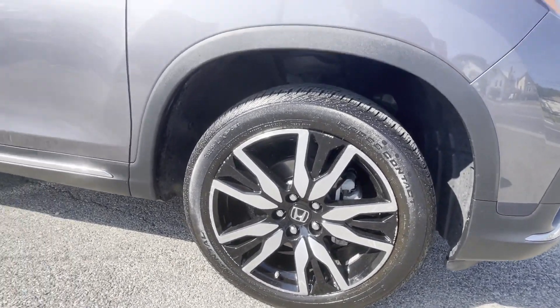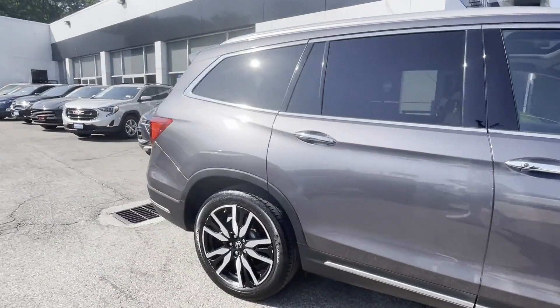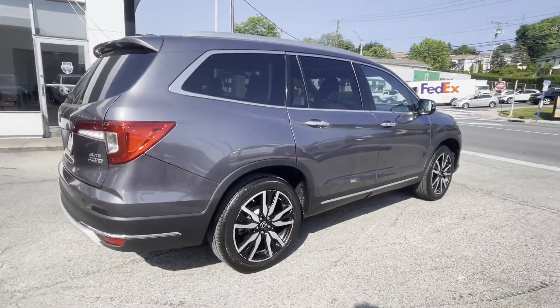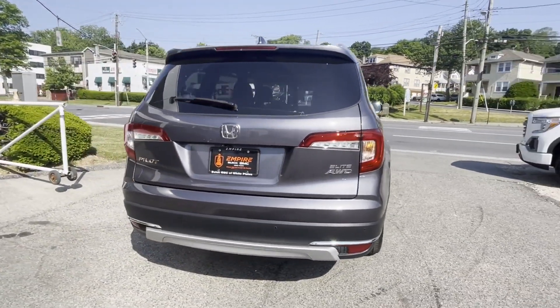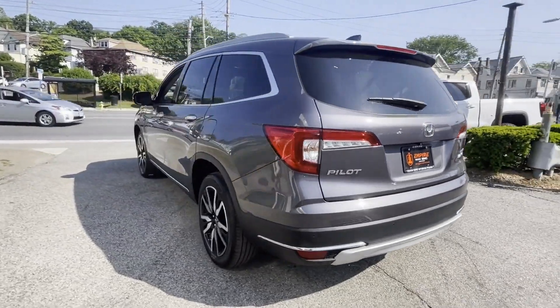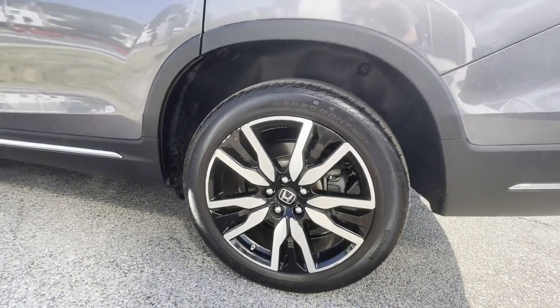You'll also love how it combines comfort and convenience with its cross-traffic alert, lane-keeping assist, side-view mirrors with turn signals, entertainment system, lane departure warning, Wi-Fi hotspot, satellite radio, navigation, premium sound system, multi-zone air conditioning, and blind spot monitor.